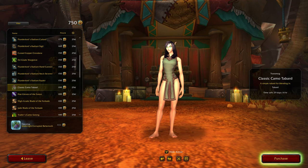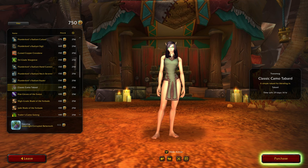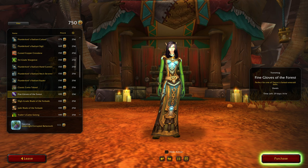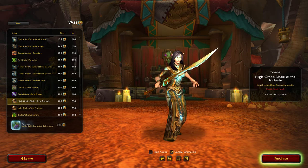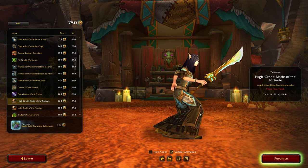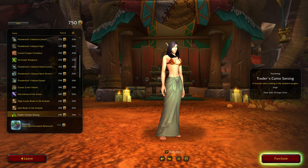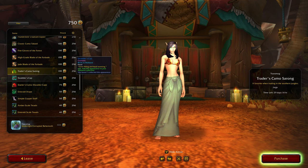Classic Camo Tab — simple tabard for blending in. Oh, here we go with those long gloves — Fine Gloves of the Forest, 'perfect for one of Ysera's famed emerald balls.' High Grade Blade of the Forbade, Jade Blade of the Forbade. We go with the sarongs — not really liking this green. I guess it's called Camo. Yeah, that's a no from me.